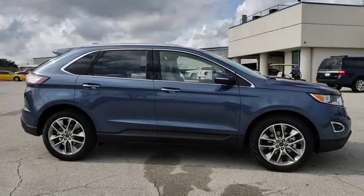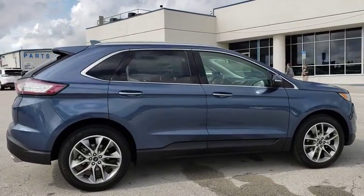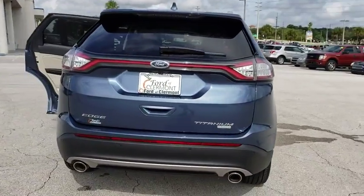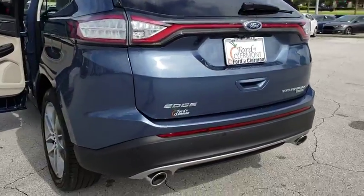The 2018 Ford Edge thrills with more power and MPG. Either way, you're in for an exhilarating experience with Ford Edge. Here are some of this vehicle's great options.